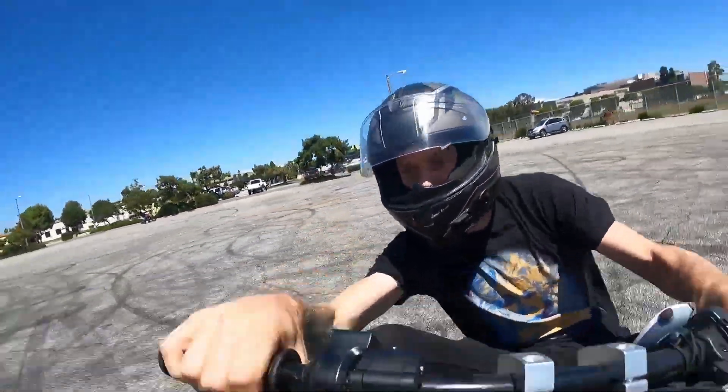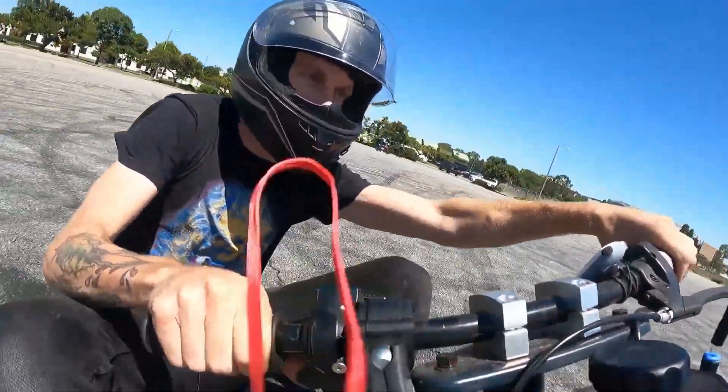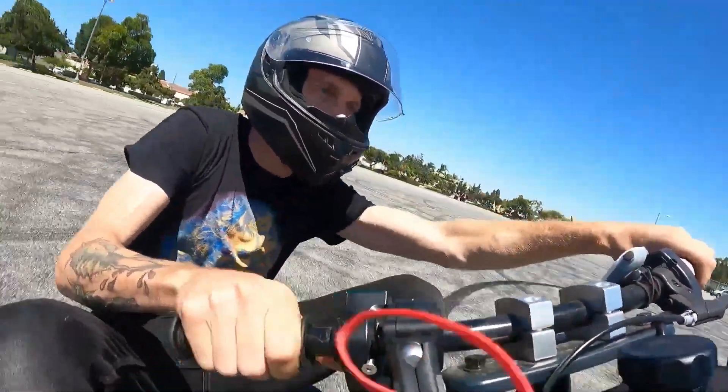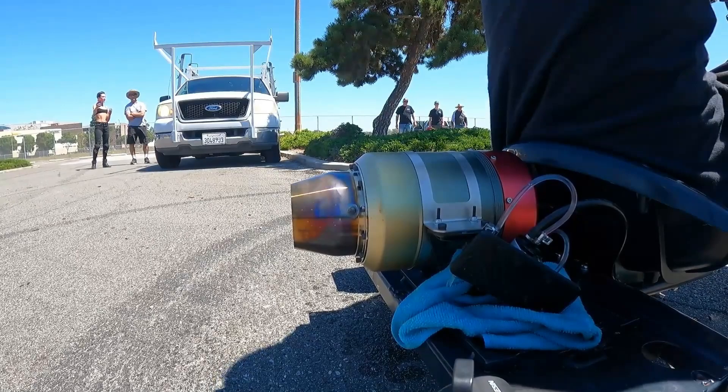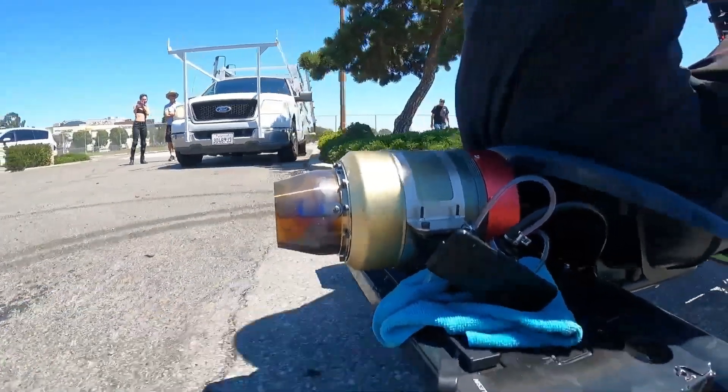Its moto-style fork and front V-brake give you precise control, while the 10-inch front tire and low-profile rear slicks let you rip into 180-degree drifts like a pro. The wide handlebars keep your grip steady, and the slick rear wheels are designed specifically to let you break traction with ease.